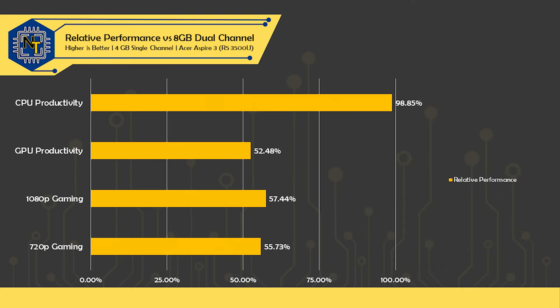With our results in tow, we can see that while CPU productivity performance may not be impacted that much — assuming the task doesn't consume much memory — any task that touches the iGPU is going to be hamstrung by the limited memory bandwidth of single-channel memory to some extent. And given that many GPU-related tasks consume large amounts of memory, the meager 4GB could also be to blame.